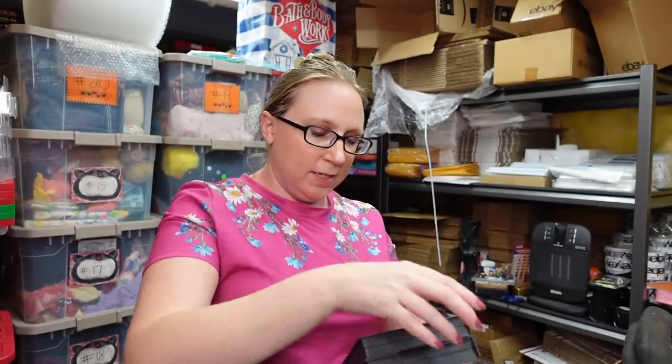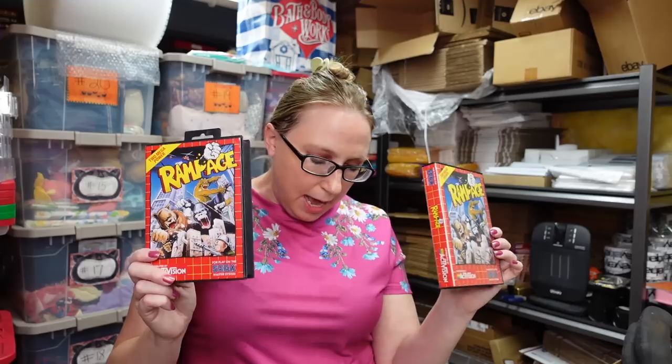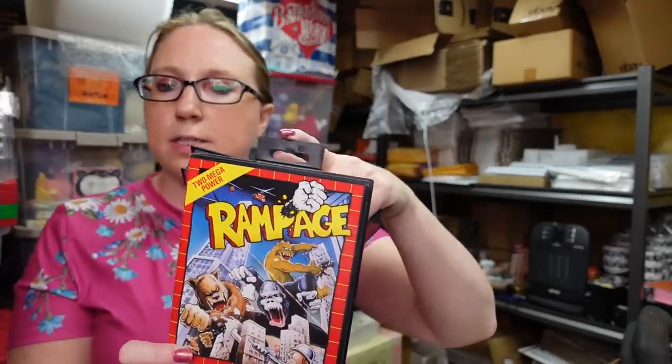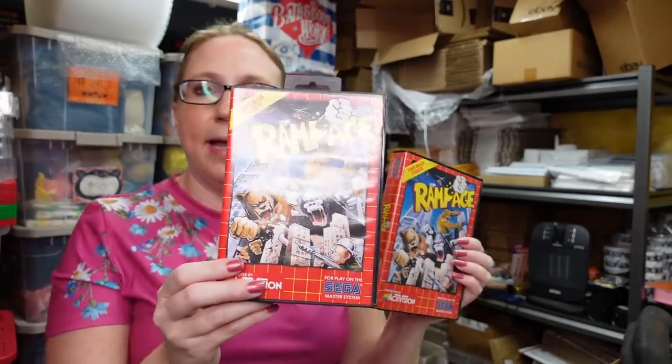He's also got two of the Rampage game — same exact thing, though I'm sure he knows the difference between them. One of them is listed as a Buy It Now for $26.99, and then this other one is listed as a Buy It Now for $29.99.